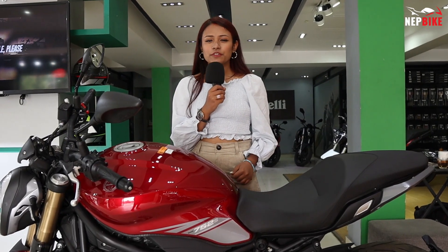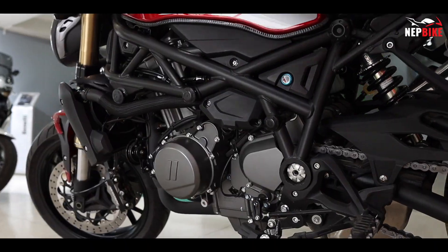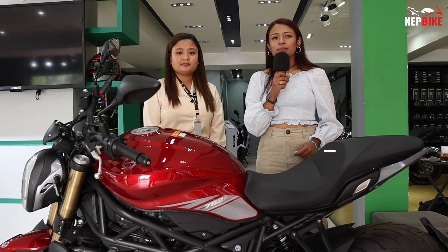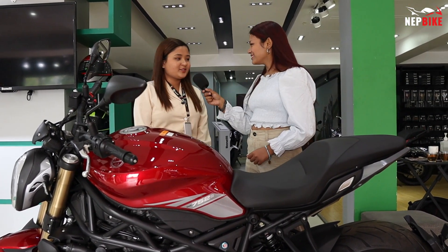In this video, we will learn about the Benelli 752S model and Benelli's New Year offer. This video is sponsored by Crossfire Raw Italica Motor. My name is Royce. First of all, welcome to our YouTube channel.